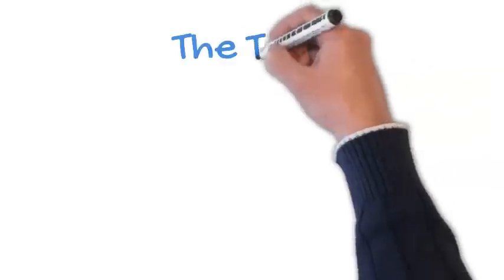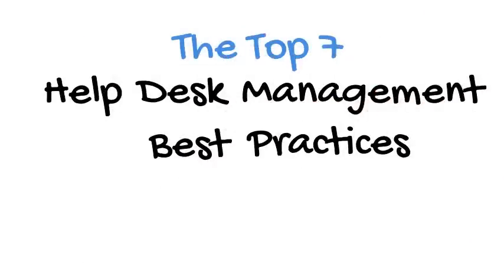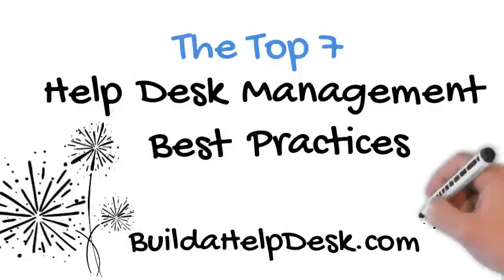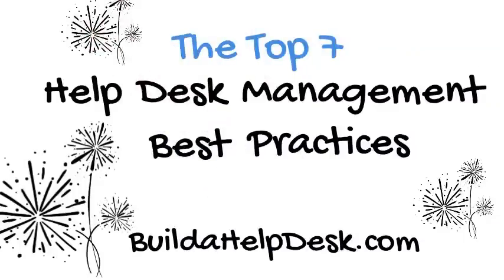Thank you for watching buildahelpdesk.com's top seven help desk management best practices. You can visit our website for more information. Please subscribe to our channel, click the like button, and share our video. Thank you for your time.